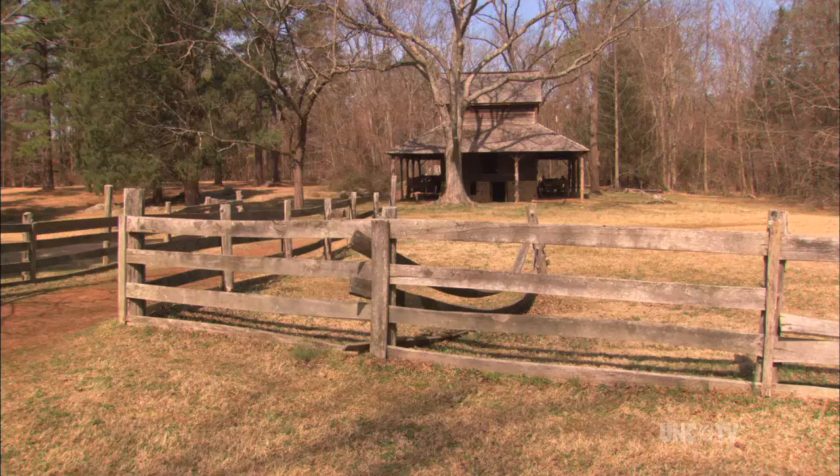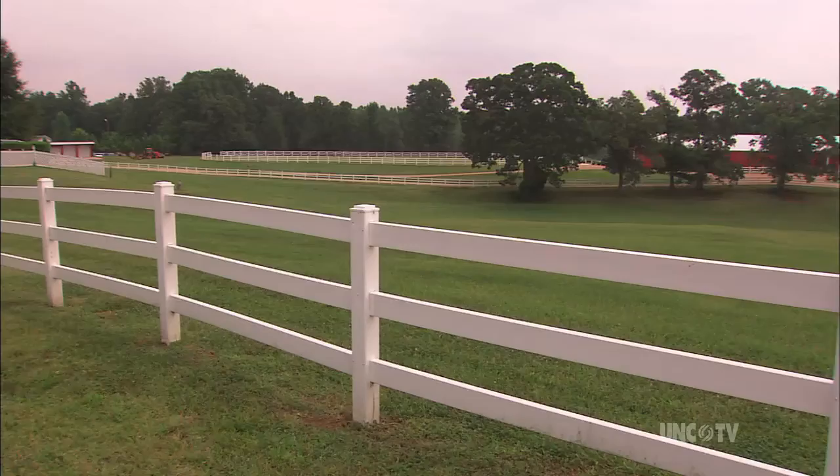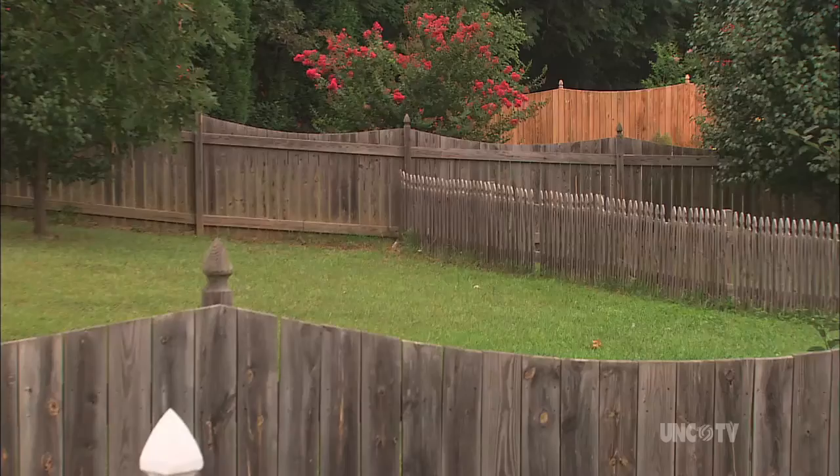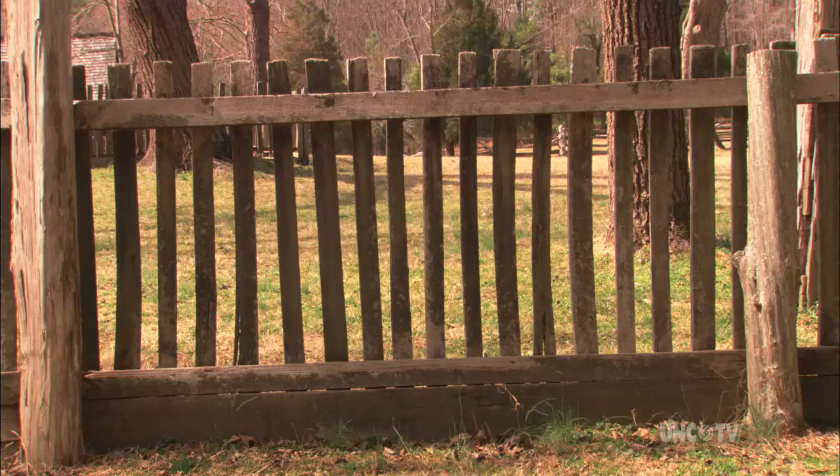It has been said that you can tell who we are by the fences we build. Fences have woven themselves into our literature and our lives. It was Robert Frost who claimed that good fences make good neighbors, and who admonished: don't ever take a fence down until you know why it was put up.